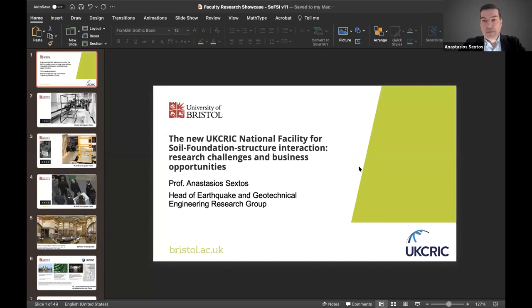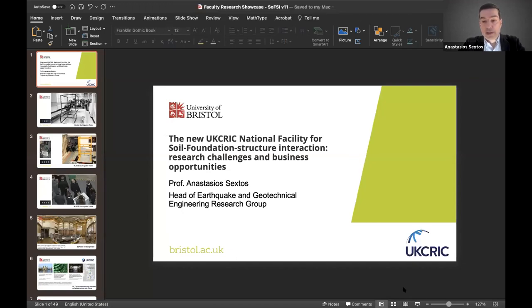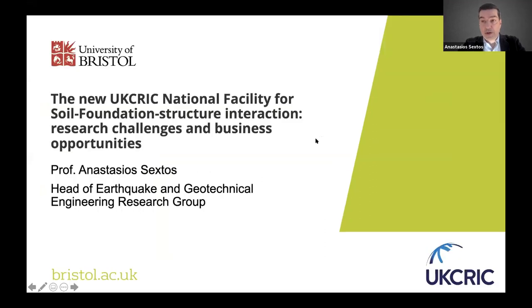I will now hand you over to Tasos, who will talk about the new EUCRIC National Facility for Soil Foundation Structure Interaction: Research Challenges and Business Opportunities. Thanks very much Emma, and thanks to everyone who contributed in preparing this webinar as well as to all the attendees who invest some of their time to see what we're building currently in Bristol.